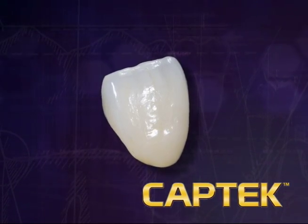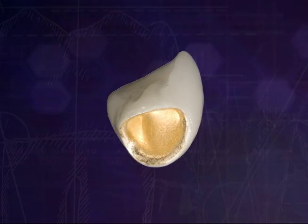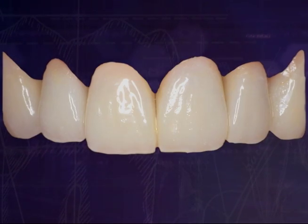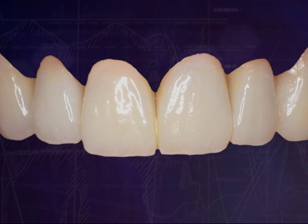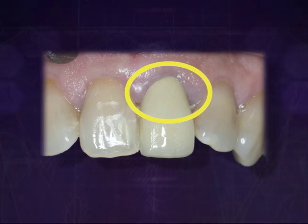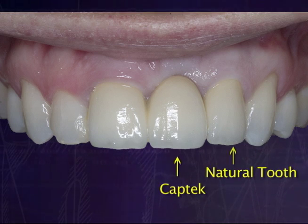Not only is CapTech natural looking, it blends with your existing teeth and fits with great ease and comfort into your mouth. Made from 88% high noble yellow gold, CapTech crowns and bridges provide a warm aesthetic appearance and won't give off the look of dark lines at your gum line, as other PFM crowns often do. That means you'll hardly be able to distinguish between your real teeth and your CapTech crown or bridge.